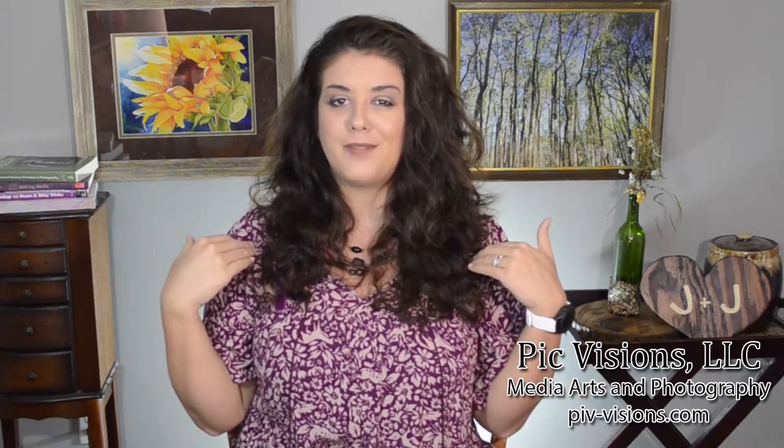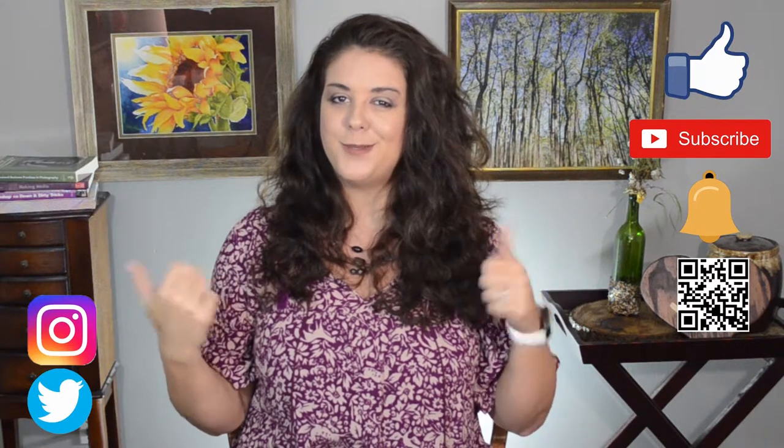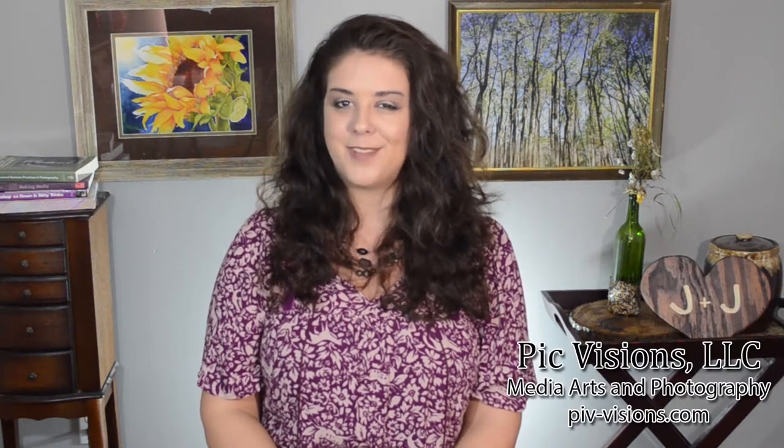I do hope that this video was helpful on how to plan with your florist and pick out your flowers. If I left anything out, please leave it in the comments below — I'd love to hear about your floral inspiration. Until next time, I'm Jane Corley with PickVisions Media Arts and Photography. Please make sure to like this video if you learned something new, subscribe to the channel, and ring the bell to be notified every time a new video is uploaded. See you later!